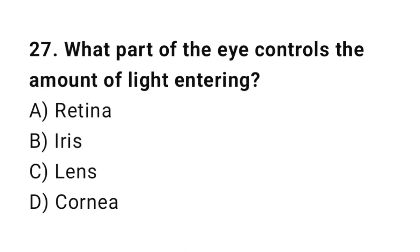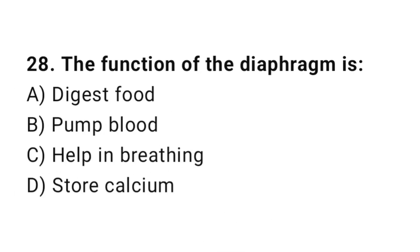Q27: What part of the eye controls the amount of light entering? The correct answer is B, iris. Q28: The function of the diaphragm is? The correct answer is C, help in breathing.